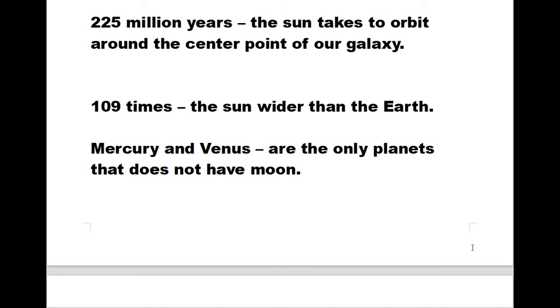225 million years is the time the sun takes to orbit around the center point of our galaxy. The sun is 109 times wider than the earth. Mercury and Venus are the only planets that do not have a moon, because they are so close to the sun.